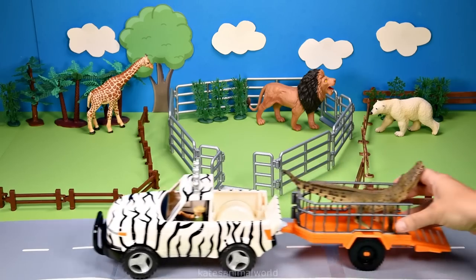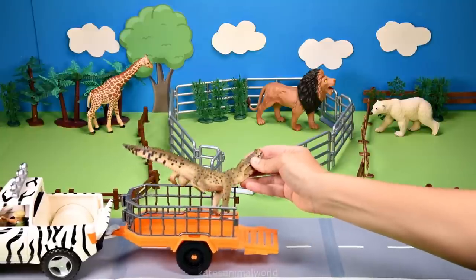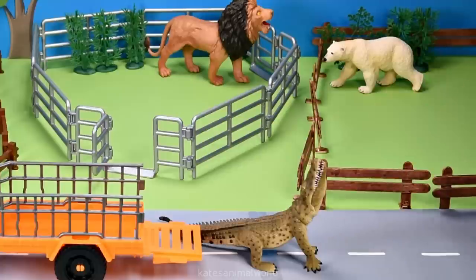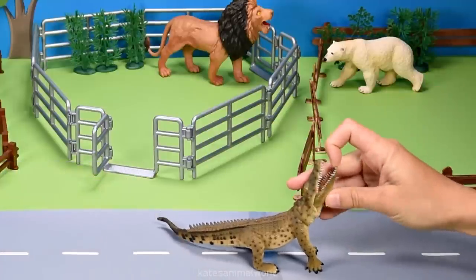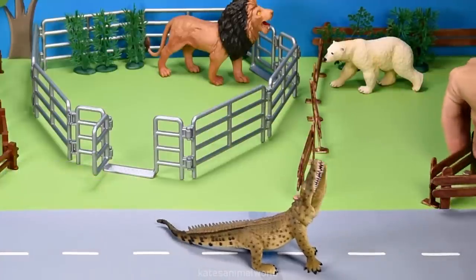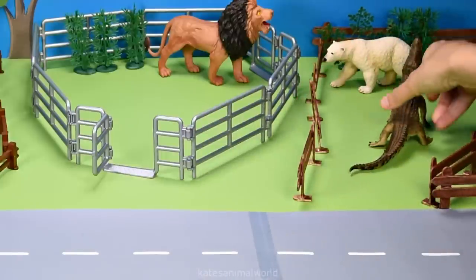We've got another animal. Who's this in the bag? It's a crocodile. Crocodiles that live in Australia live on the land and in the water. Crocodiles are generally faster in the water.